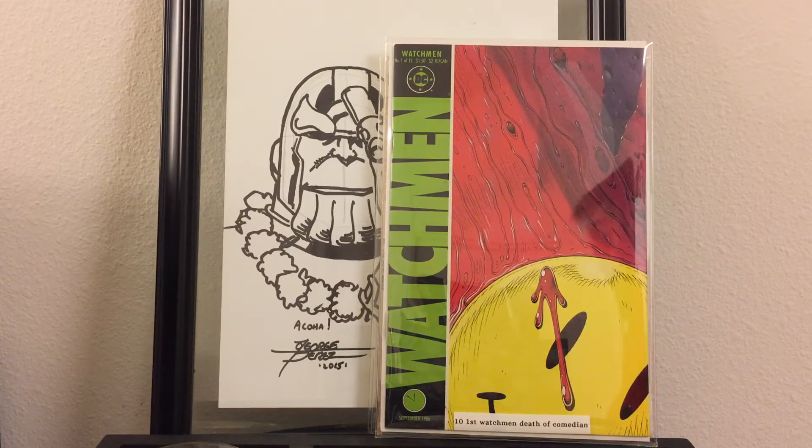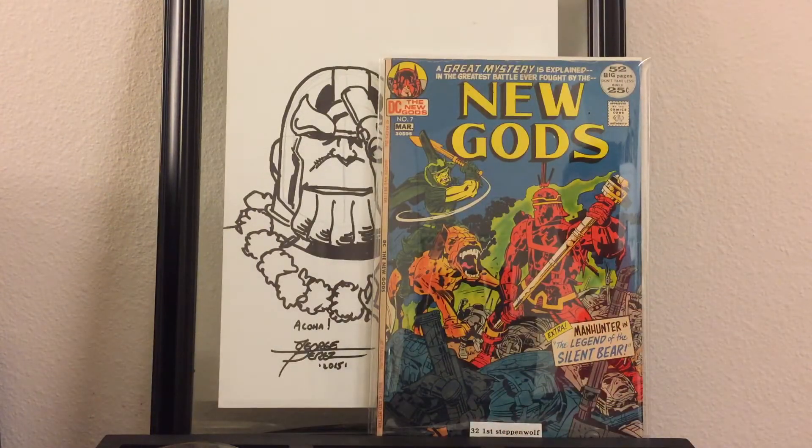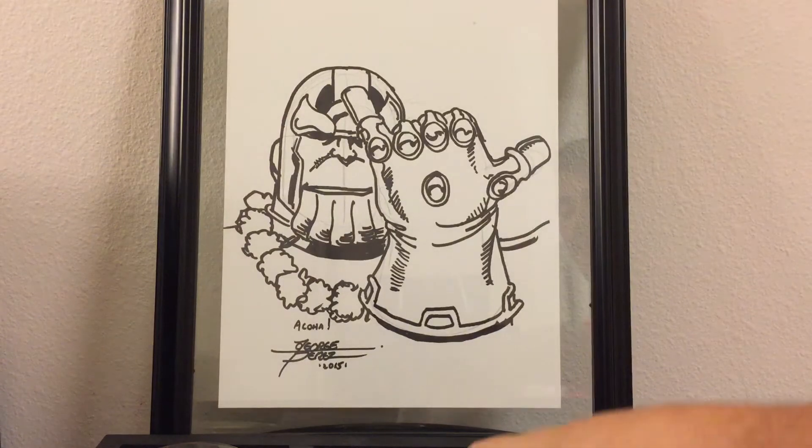Back to Jordan — great comics, great artwork, and he's always willing to give you discounts. He had a Batman 234, the first Two-Face, a little higher than I wanted, but he's definitely willing to work with me. From him I got Watchmen number one — the first Watchmen and also the Death of the Comedian — and I also got New Gods number seven, the first Steppenwolf. Very happy to add these two to my collection.